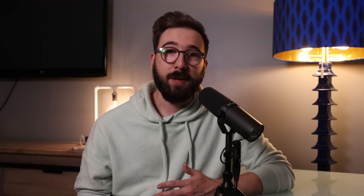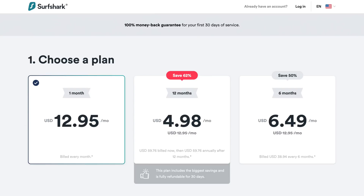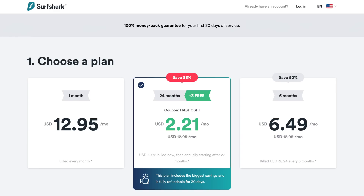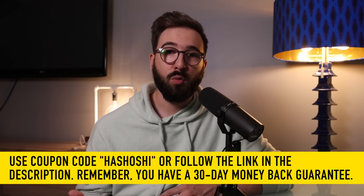Surfshark's true superpower is in its value for money. A Surfshark paid plan covers unlimited devices and virtually unlimited traffic, and Surfshark normally runs at about $12.95 US per month on a month-to-month plan. You can get that price down to $5 per month on a longer-term one-year plan, and you can also use my link in the description to get a two-year plan plus four months of extra service for a little over $2 US per month. If you buy it and don't like it, you have 30 days to get a full refund.